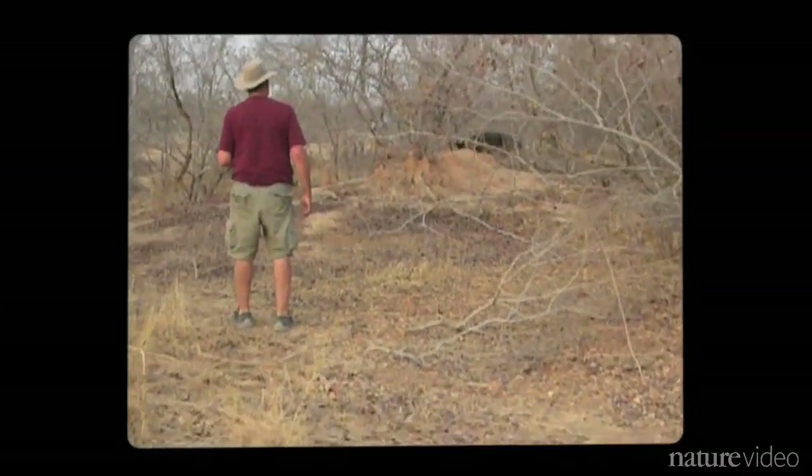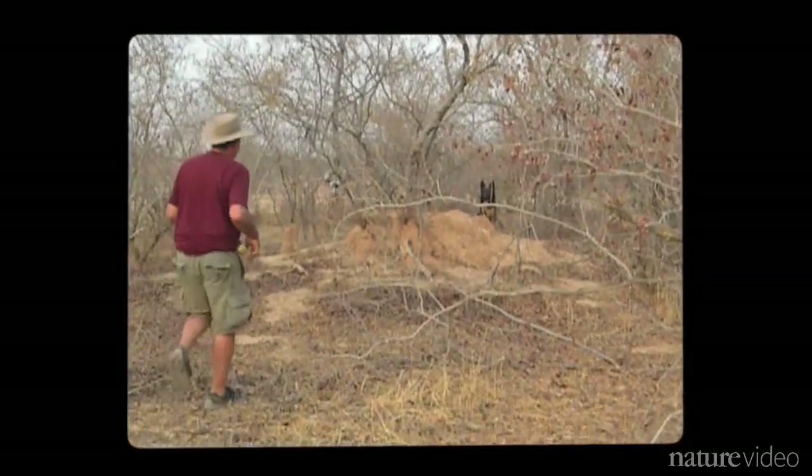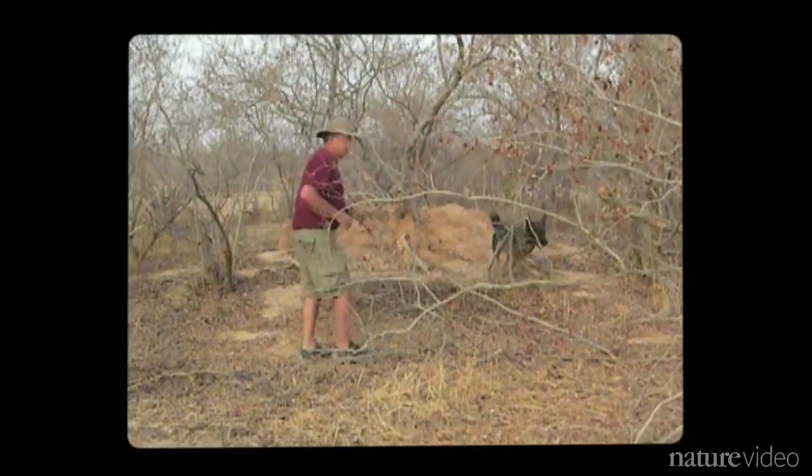And it's going well. Dana's find is rewarded with a tennis ball, her favorite toy.